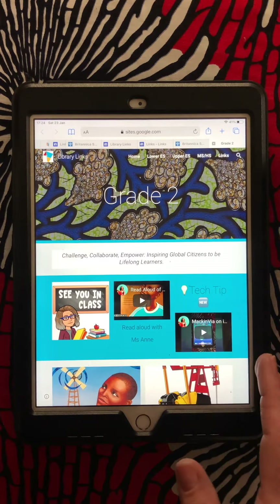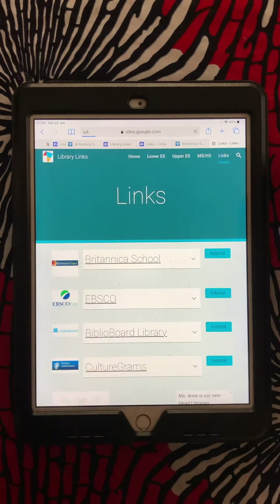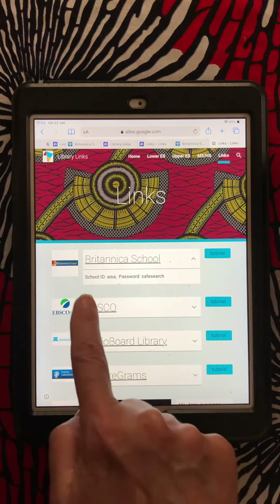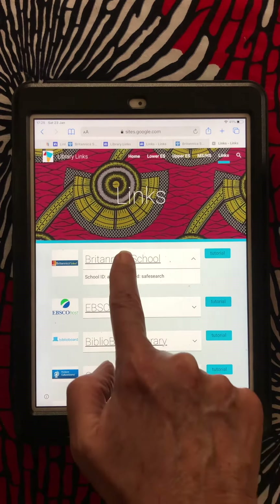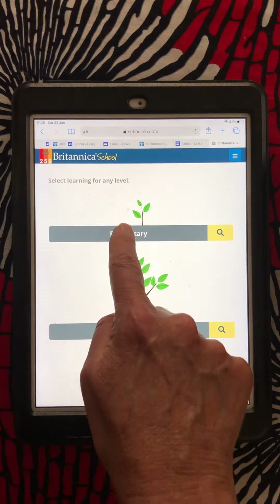Today I want to show you a cool place you can go for information. In your library links, there is something called Britannica School. If you open it up, it will tell you what the username and password is if you need it. We're going to go to Britannica School and choose the elementary section.